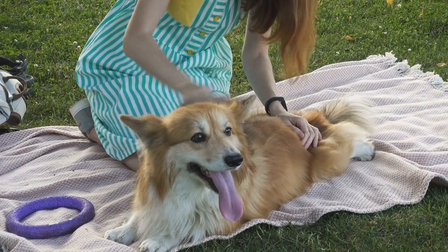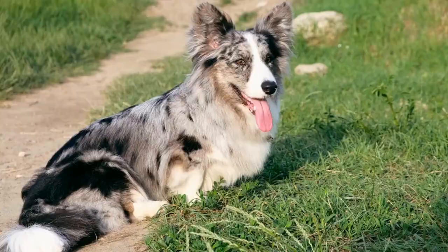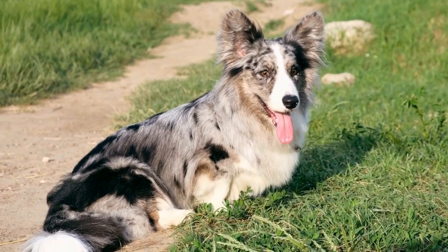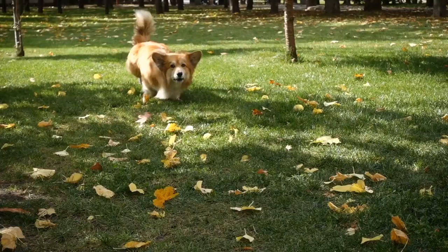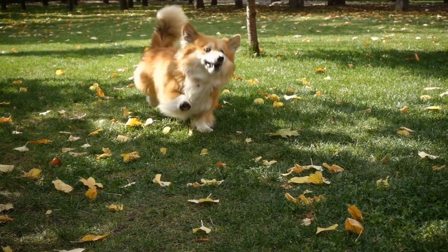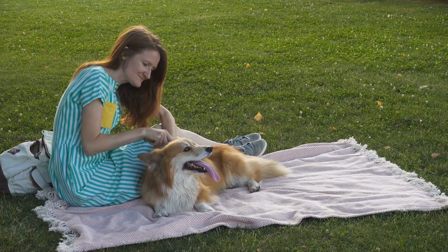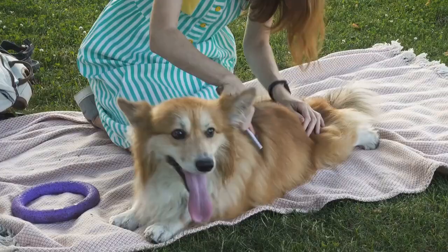1. Puppy Socialization. The first milestone in a Pembroke Welsh Corgi's training journey is puppy socialization. This crucial stage typically occurs between 8 to 16 weeks of age and is essential for developing a well-rounded and confident adult dog. During this period, it is important to expose your Corgi puppy to various people, animals, sounds, and environments. This helps them learn how to interact with different stimuli and prevents fearful or anxious behaviors later in life.